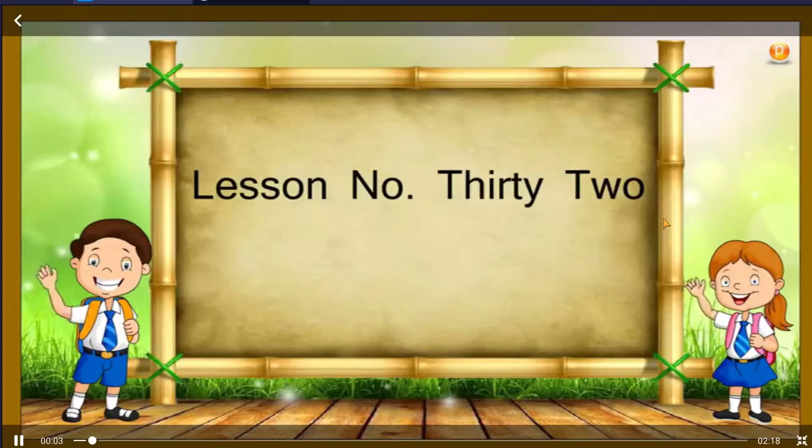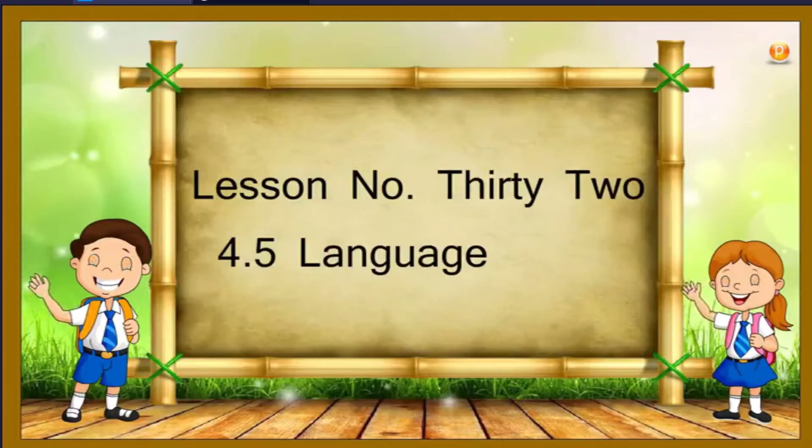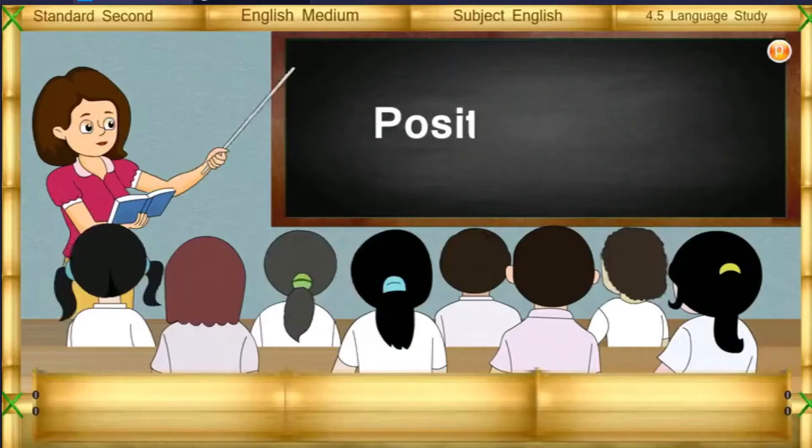Lesson number 32. 4.5. Language Study. Position Words.